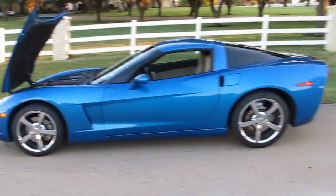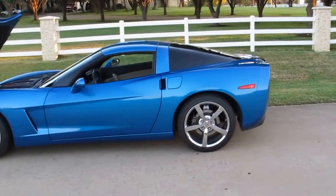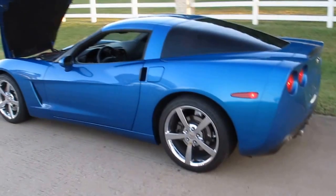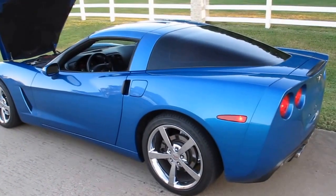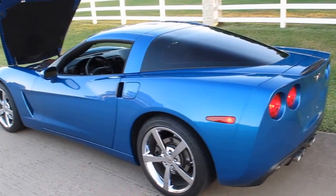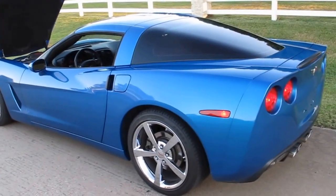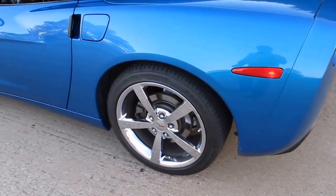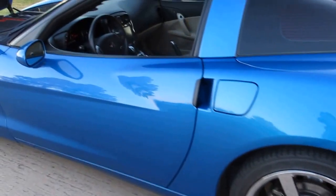Hello folks, Bronco Bob here with Texas Best Used Motorcycles right here in Mansfield, Texas. I'm here today to show you an absolutely beautiful 2010 Corvette coupe. It only has 29,000 actual miles and beautiful chrome factory wheels.